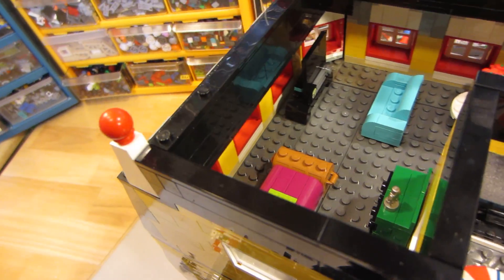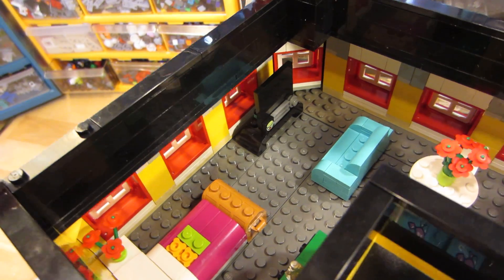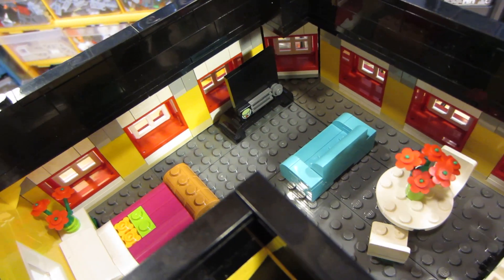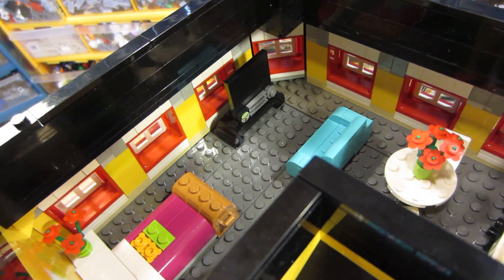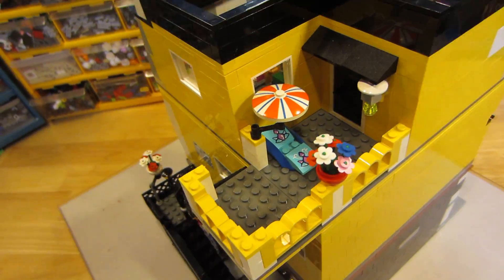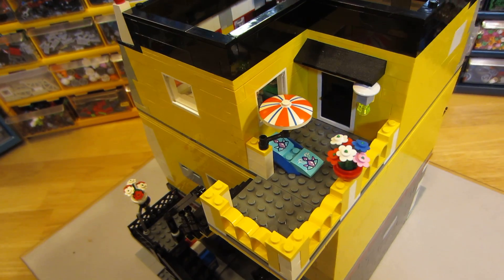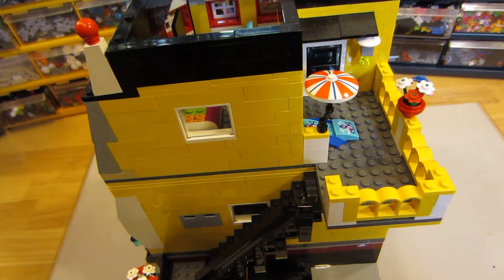I decided not to tile this floor. It has a big screen TV and a couch. And there's a little lounge chair outside with a light, umbrella, and stairs.